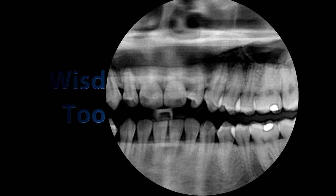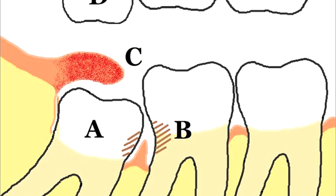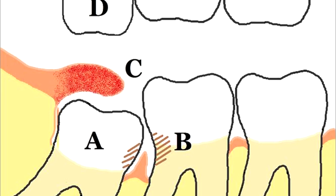Human beings are evolving to have smaller mouths. This has caused several problems, one of which is the growth of wisdom teeth. Wisdom teeth usually emerge in your early twenties and are known to be quite painful. Because our mouths have gotten smaller, there is less room for them to fit.